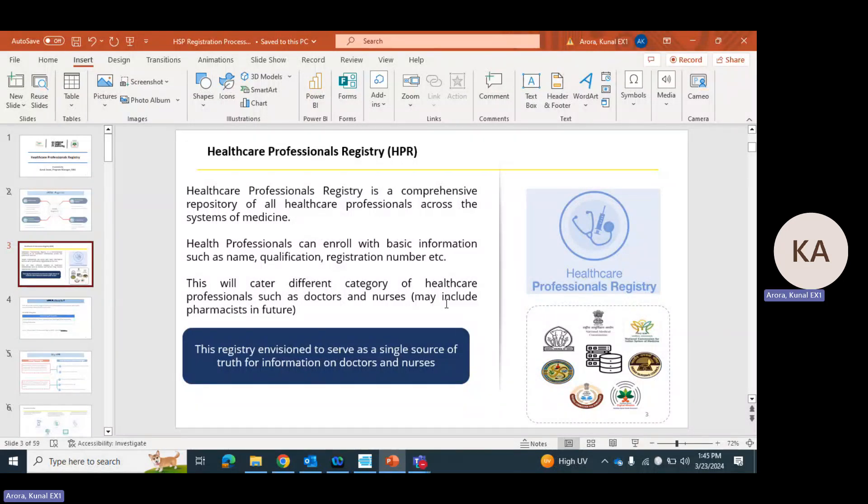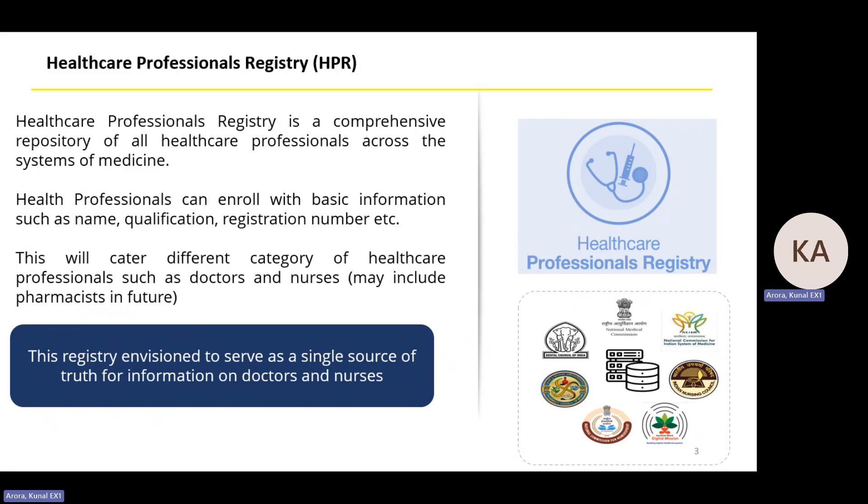The Healthcare Professional Registry is a comprehensive repository of all the healthcare professionals across the system of medicine. A healthcare professional can register with basic information like EKYC, personal detail, registration detail, qualification and work detail. HPR is a single source of truth for information of doctors and nurses.